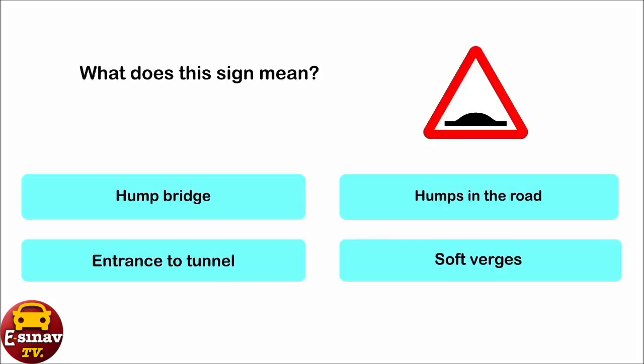What does this sign mean? Hump bridge. Humps in the road. Entrance to tunnel. Soft verges. The correct answer is: humps in the road.